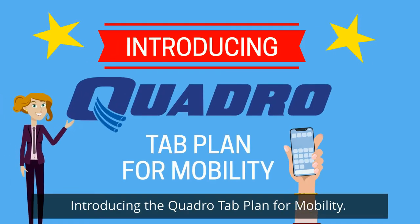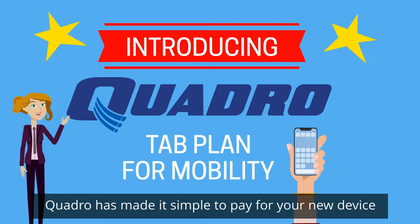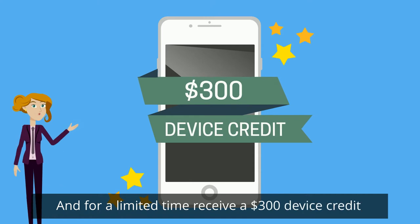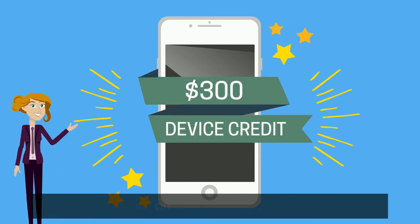Introducing the Quadro Tab Plan for Mobility. Quadro has made it simple to pay for your new device over a 24-month period and, for a limited time, receive a $300 device credit on select devices.